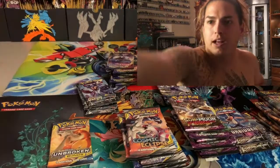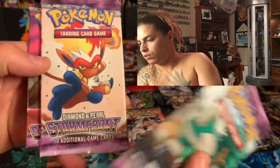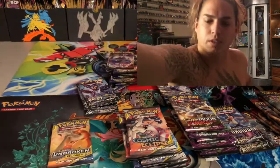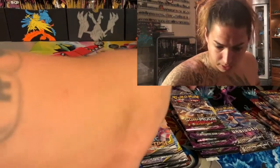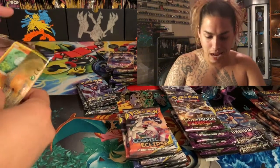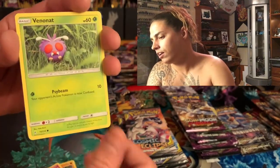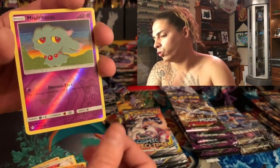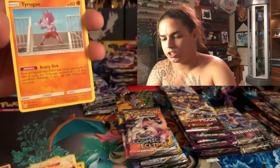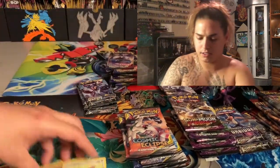We got three Storm Front packs — look at that, three different artworks. That is awesome, so cool! Let's open at least a couple packs. Unbroken Bonds first — I'm trying to pull that Reshiram Charizard that I still haven't been able to get. Whooper, Cottontee, Venomoth, Meowth — Misdreavus reverse holo and a Porygon Z holo! Energy, Tyrogue, Metal Core Barrier, code card.